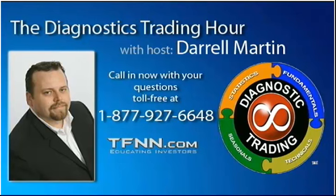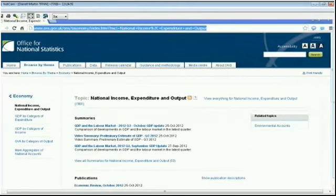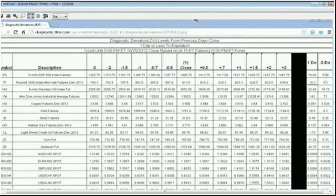Welcome back to the Diagnostic Trading Hour. We just did the wrap-up on the fundamentals for the day. GDP jumping up all of a sudden over a full percentage point — remember, it is preliminary GDP and it will most likely be revised. You can dig further into that report at ons.gov.uk to check out all the details about what came out of Britain. Because it just doesn't quite seem accurate to come in that high — sort of like our last unemployment number.